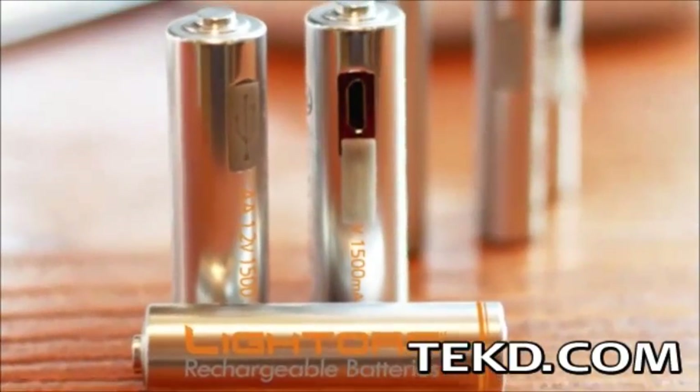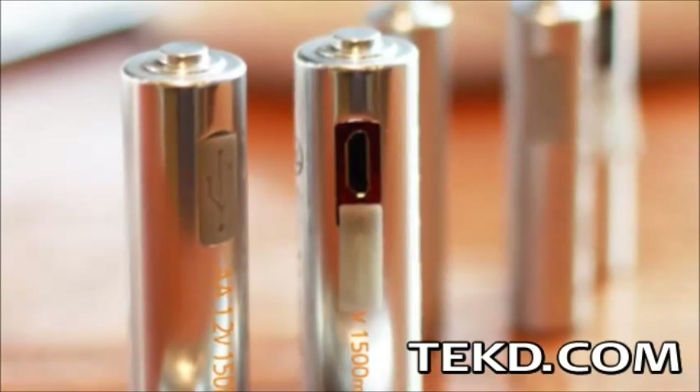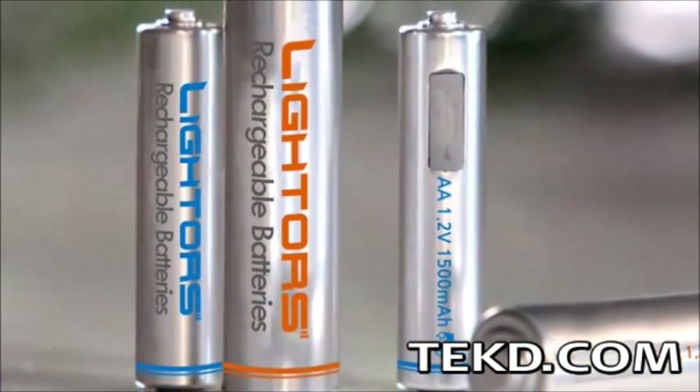Lighters will also save wall outlet space and time spent searching for a battery charger. Lighters are rechargeable batteries,